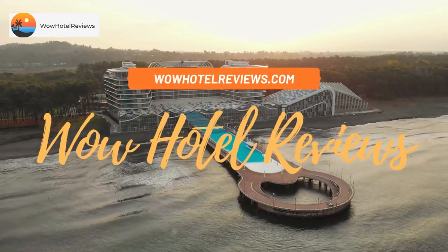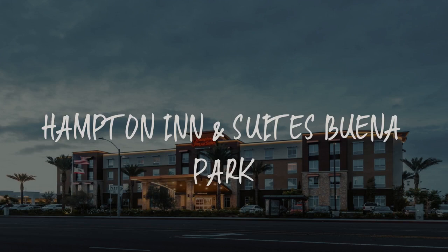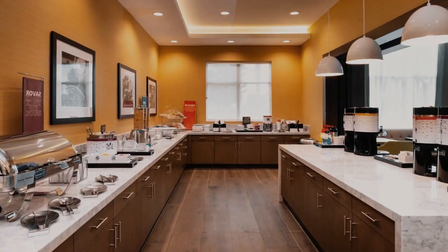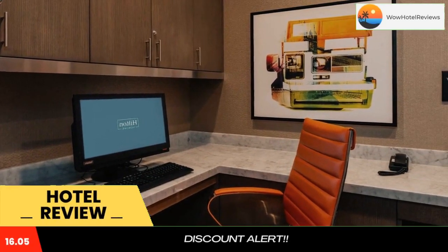Hello guys. Welcome to Wow Hotel Reviews. Today I am reviewing Hampton Inn & Suites Buena Park. It's a two-star hotel. Please use our booking.com link in the description to book the hotel and get good pricing.